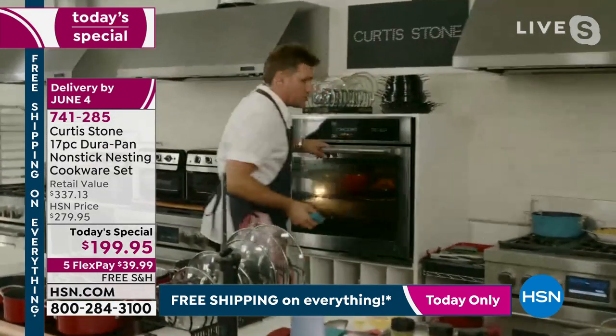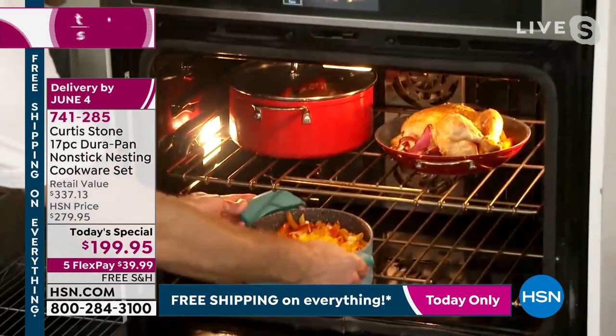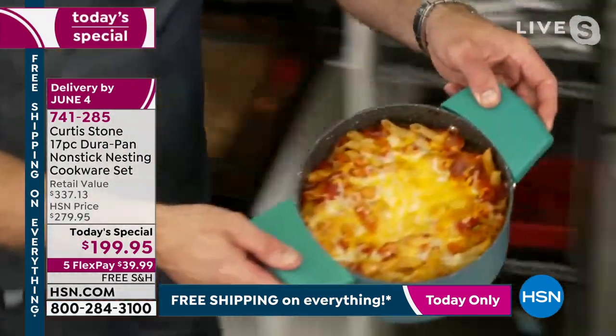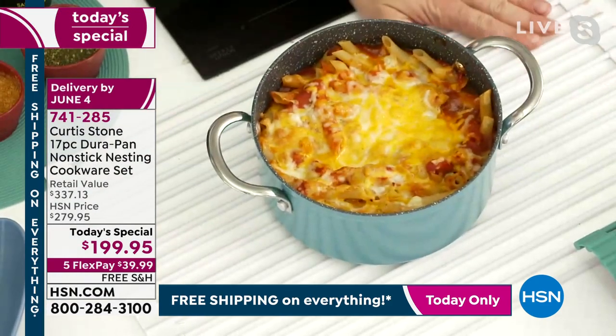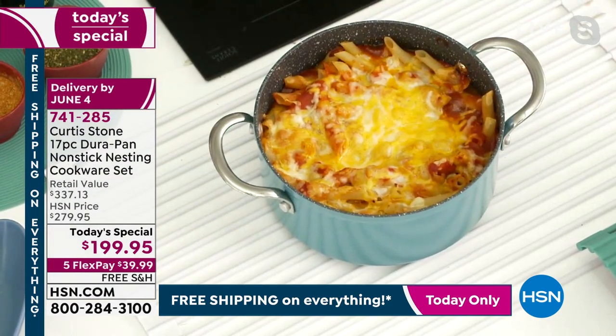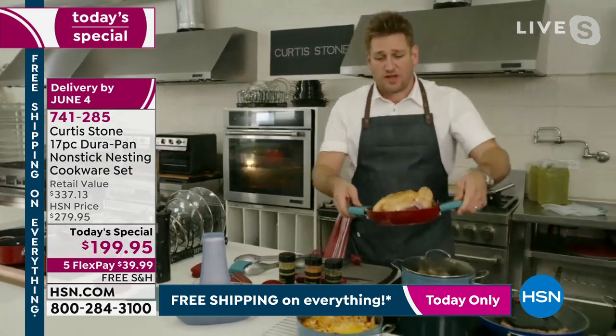Why am I using my silicone handle so much? Because you'll be cooking on the stove and going straight to the oven. Have a look at all the beautiful things we've put in here — a roast chicken, and this pasta bake I made in my last hour. Look at that gorgeous bolognese sauce pasta bake.